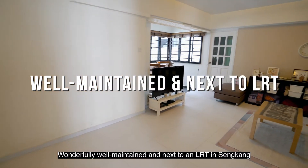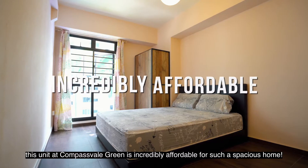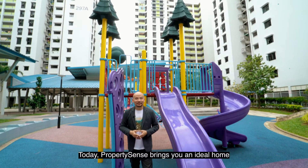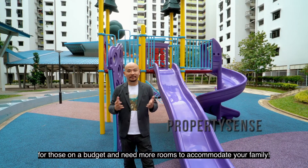Wonderfully well-maintained next to an LRT in Sengkang, this unit at Compassvale Green is incredibly affordable for such a spacious home. Today, PropertySense brings you an ideal home for those on a budget who need more rooms to accommodate their family.